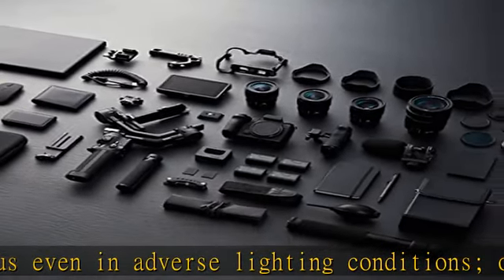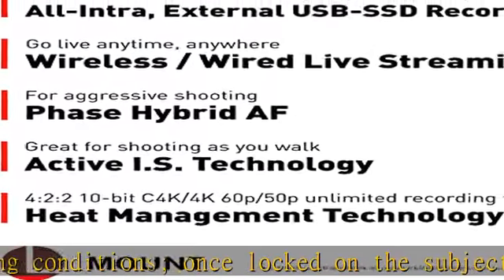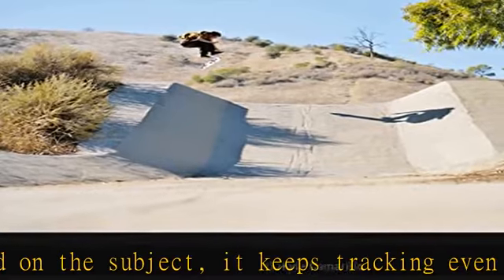A heat dispersion mechanism combines a small fan and high-efficiency heatsink to achieve unlimited video recording and live streaming while keeping the camera size compact.